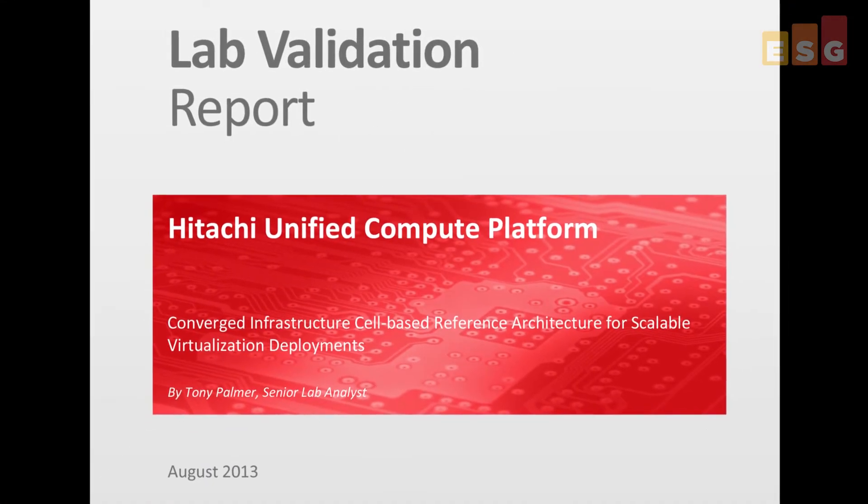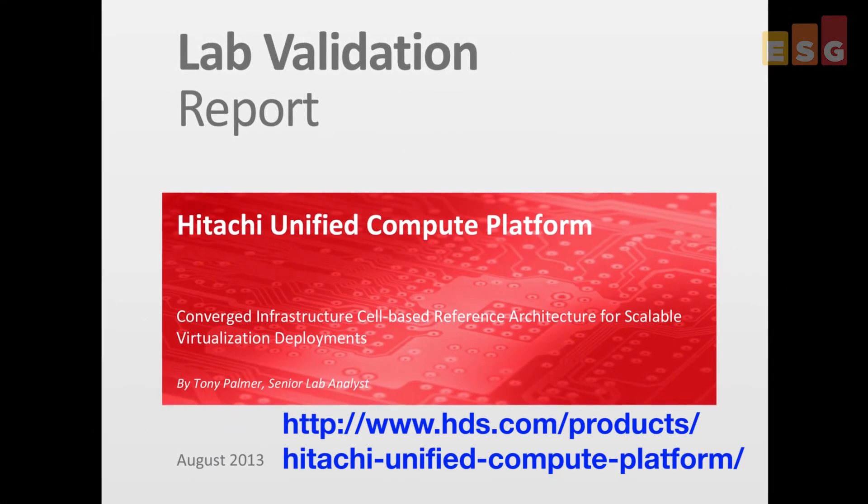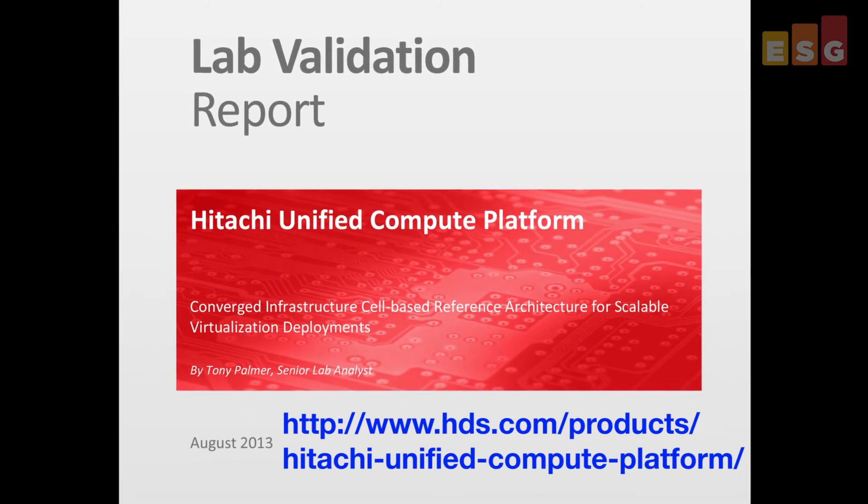If you'd like to learn more, you can download the full ESG Lab Validation Report from the Hitachi Data Systems website. Thank you very much for joining us today.